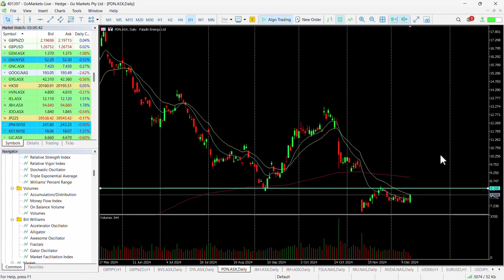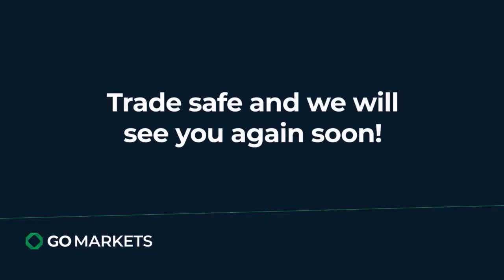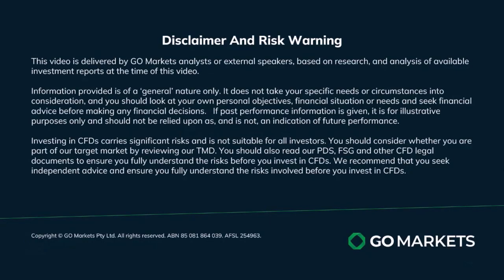Obviously all this has got to be consistent with your trading plan, and it's worthwhile of course checking in with this stock in the last hour to make sure that this very short-term range has been breached. Trade safe and see you again soon. Bye-bye for now.